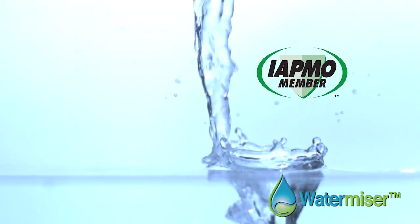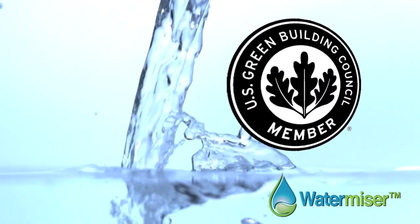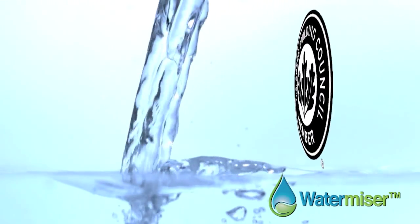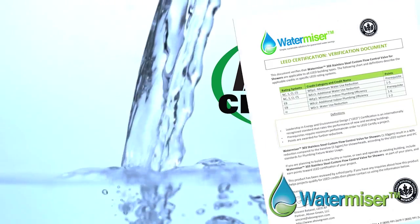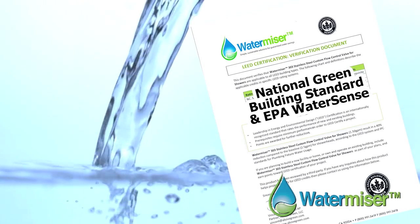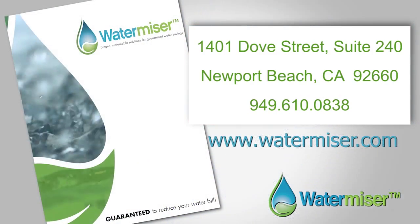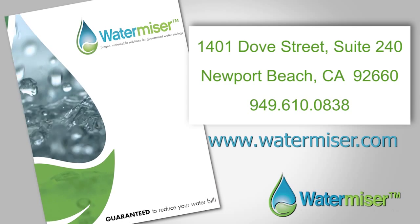WaterMizer is a member of the International Association of Plumbing and Mechanical Officials and the U.S. Green Building Council. WaterMizer's flow control valve has been third-party certified by IAPMO, which includes LEED certification, the National Green Building Standard, and EPA WaterSense. Contact your WaterMizer sales associate today and start reducing your water bill tomorrow.